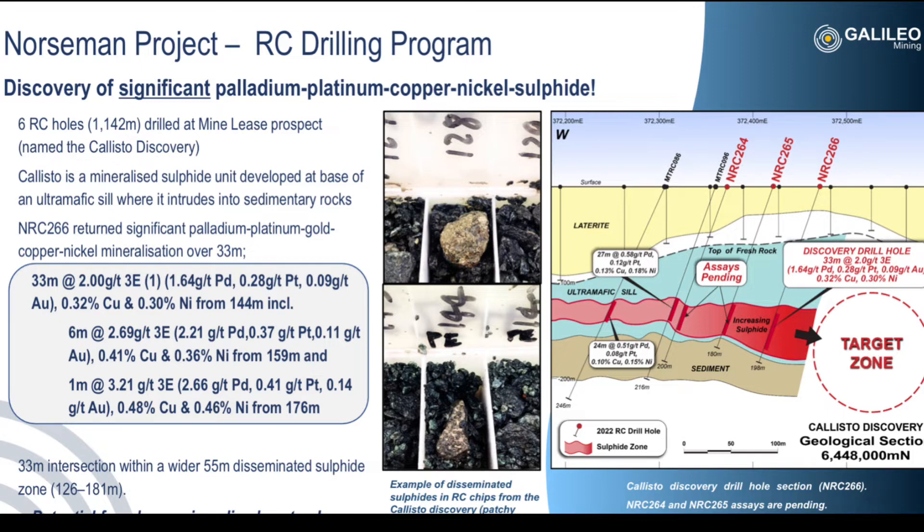What I find most exciting about this discovery is that it could be part of a much larger ore body. As you can see from the cross-section, grades and widths are increasing towards the east. Therefore, Galileo may potentially find more high-grade mineralisation towards the east. However, keep in mind that there's absolutely no guarantee of this.